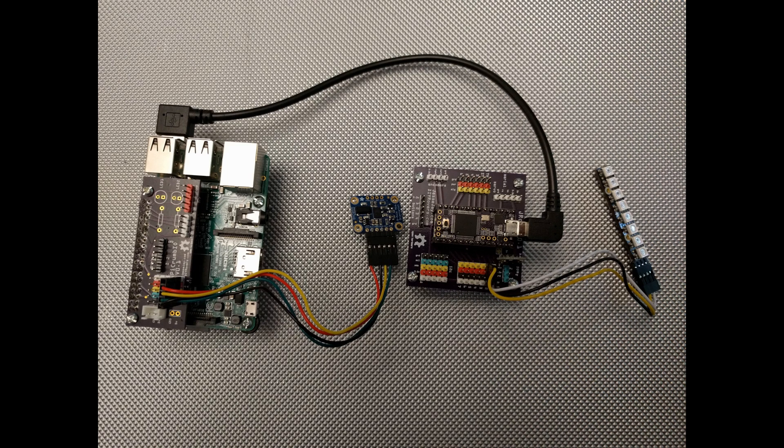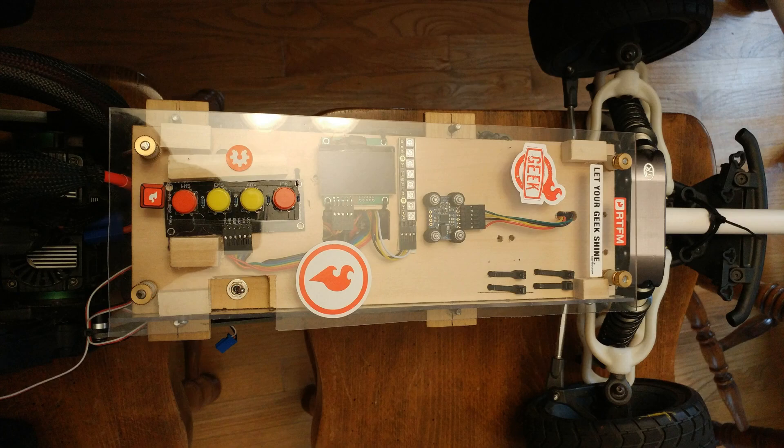J-Rover Max started life as an HPI Baja 5B Flux edition. It's been made autonomous using a Raspberry Pi 3B and a Teensy 3.2. Route planning and high-level control is handled by custom C++ code on the Pi. Low-level encoder sensing and commands for the ESC and servo are done by the Teensy, also in C++.